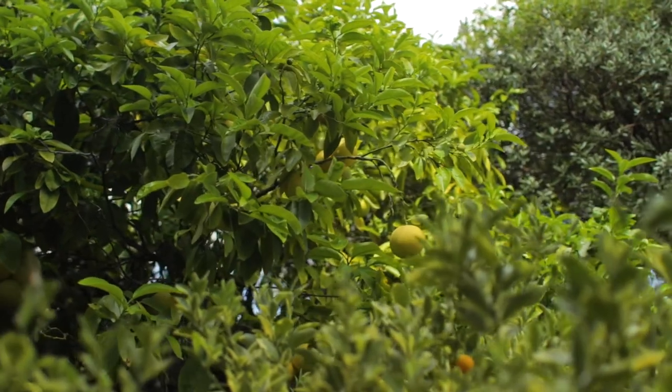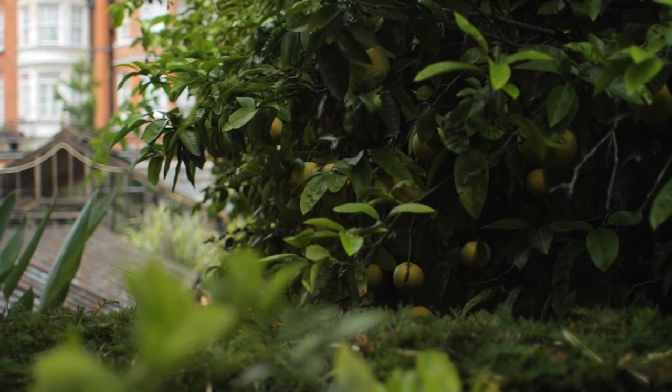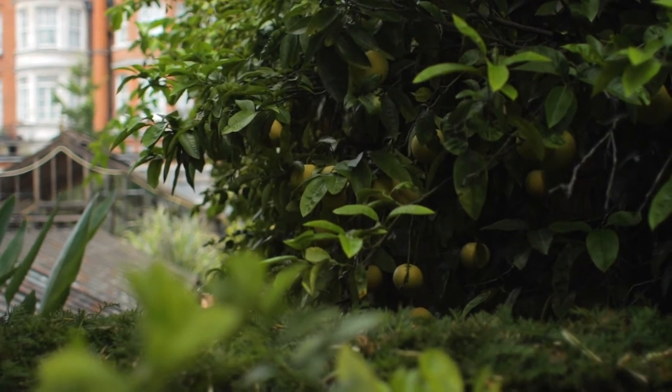Behind me here we have our grapefruit tree. This was grown from a pip planted in 1948 by a lady who only wanted a house plant. The thing grew and grew so much that she phoned the physic garden and said, 'You'd like a grapefruit tree, wouldn't you?' And, you know what they say — right plant, right place. It was so happy where we put it, it only took 50 years before it fruited.